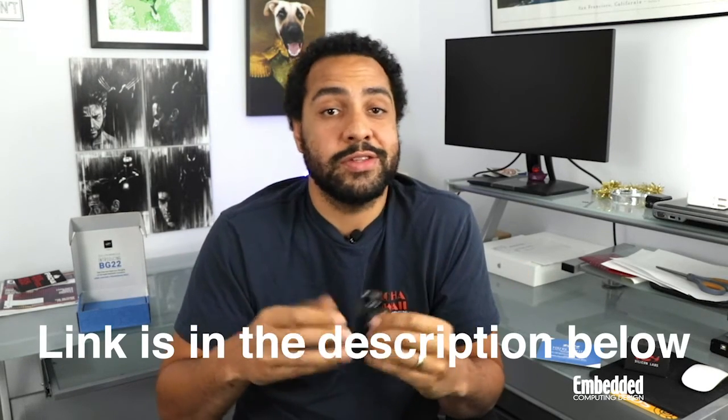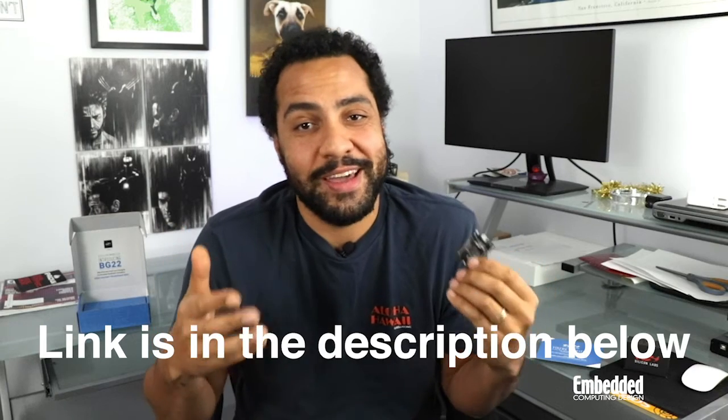Step-by-step getting started instructions can get you up and running with the BG-22 board and all necessary free software in literally minutes. You can find it all at silabs.com/support/getting-started/thunderboard/thunderboard-BG22.